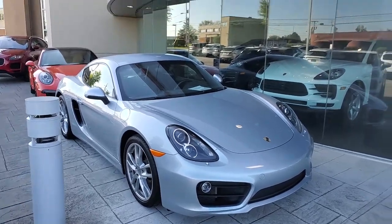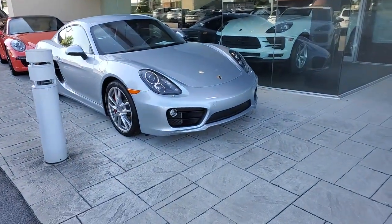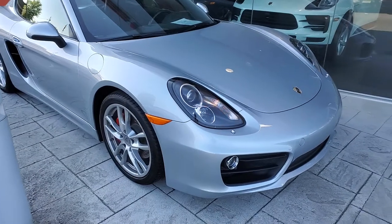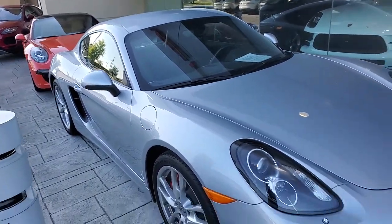Hey guys, Derek Bonzani here at Harper Porsche in Knoxville, Tennessee. We've had a lot of attention on this manual 2014 Cayman and wanted to do a quick walk around for those people that are out of state and even the people that are here locally.